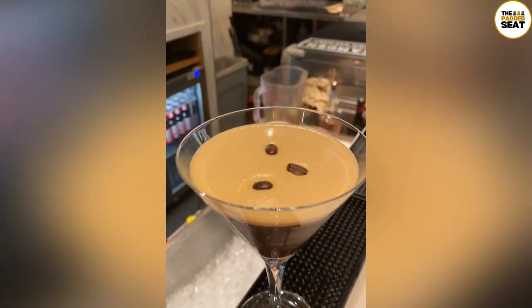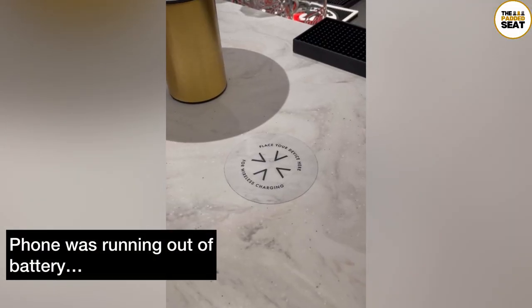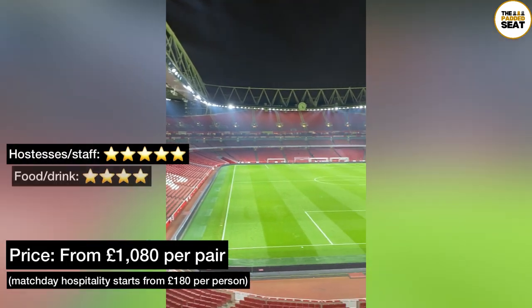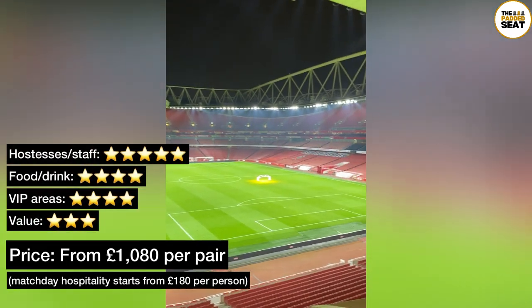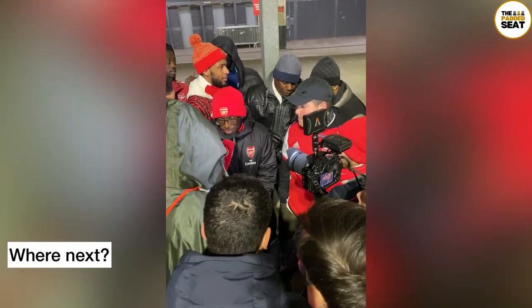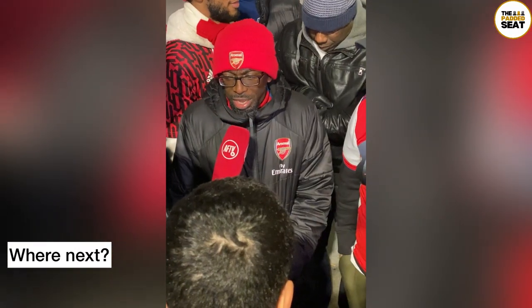Something else that was a nice touch, especially for someone filming all afternoon, were the wireless chargers built into the bar. Tickets are £1,080 per two people per match, with other hospitality packages starting at £180. We then made our way home after a very good afternoon, but not before we saw a couple of familiar faces. Where should we go for the next padded seat?